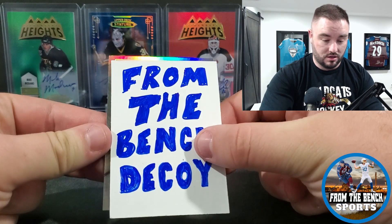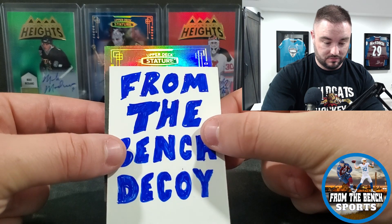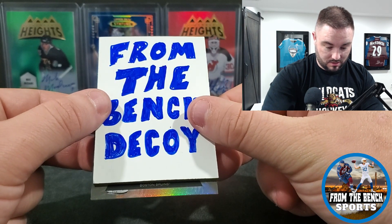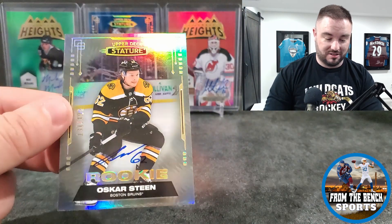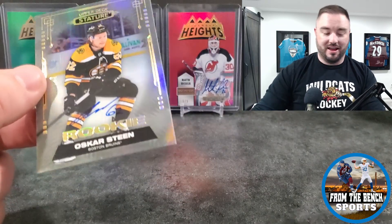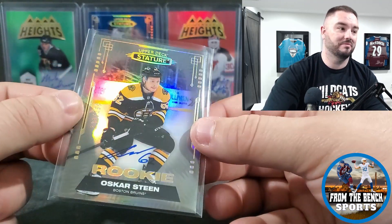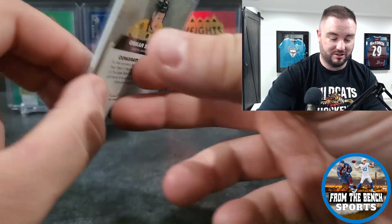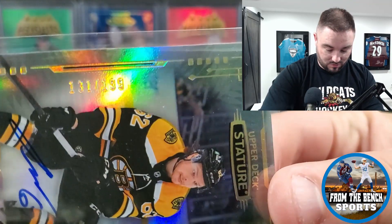Last card — here's the auto. Thank you guys for watching as always. It's a base auto, not what you want to see. Is it a rookie at least? Let's see a team — maybe Boston Bruins. Oscar Klefbom — probably one of the worst autos you can get. Oscar Stein is our on-card auto. The luck had to end at some point, right? I don't think I'll have anybody telling me this guy's a stud ready to break out. I think he's like 27 or 28. There we go — on-card auto, 131 out of 199.